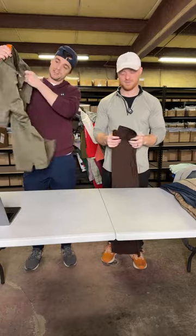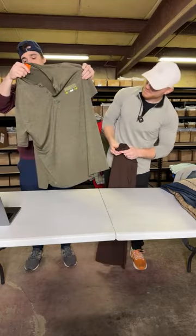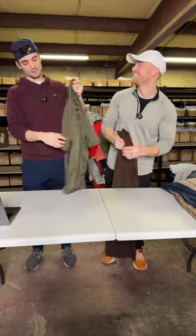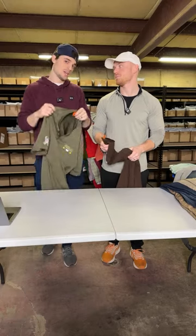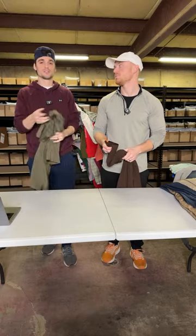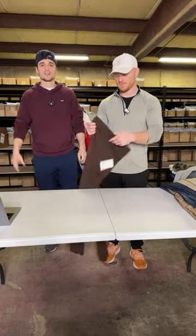This is a Nike Dri-Fit — it's a Packers Salute to Service mock neck polo. Mock necks we already like, and it's also the Salute to Service, which people kind of look for. They don't even make a ton of it.